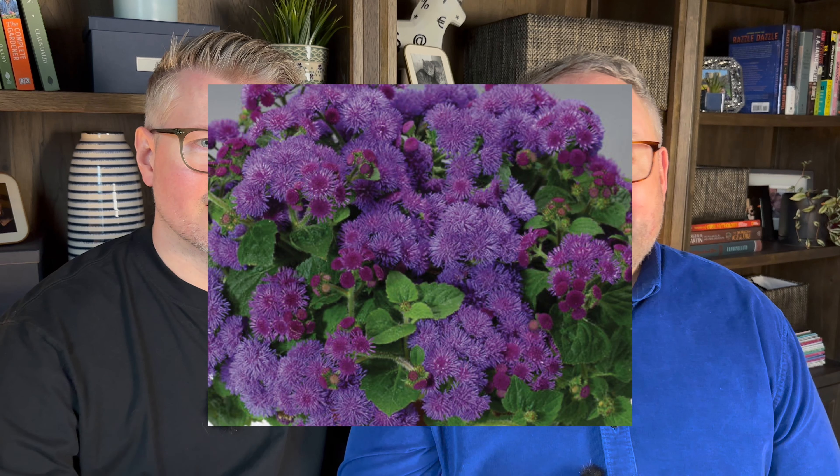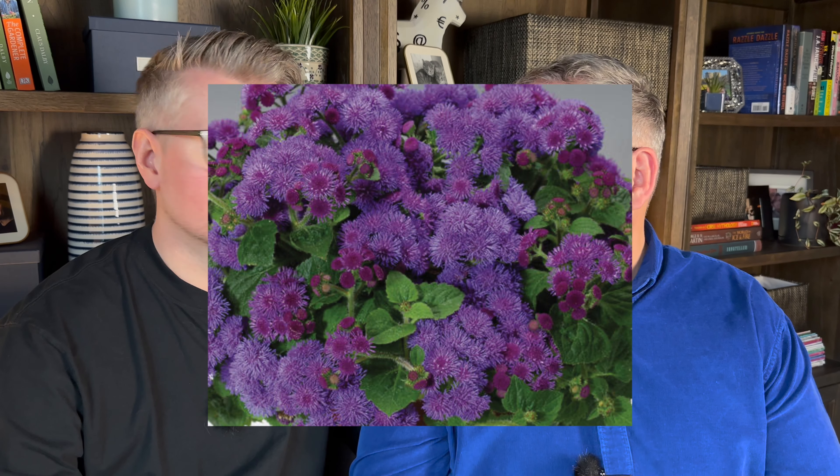One of the best ways to have fun and experiment in your garden is with annuals. We rarely repeat annuals year to year, but there is one definite must-repeat: Artist Blue floss flower — an ageratum hybrid from Proven Winners. Amazing little tufts of bright intense purpley-blue flowers, super healthy, never stops blooming. We love it around hydrangeas. We use it a lot at the front of the house where you want things a little more organized.